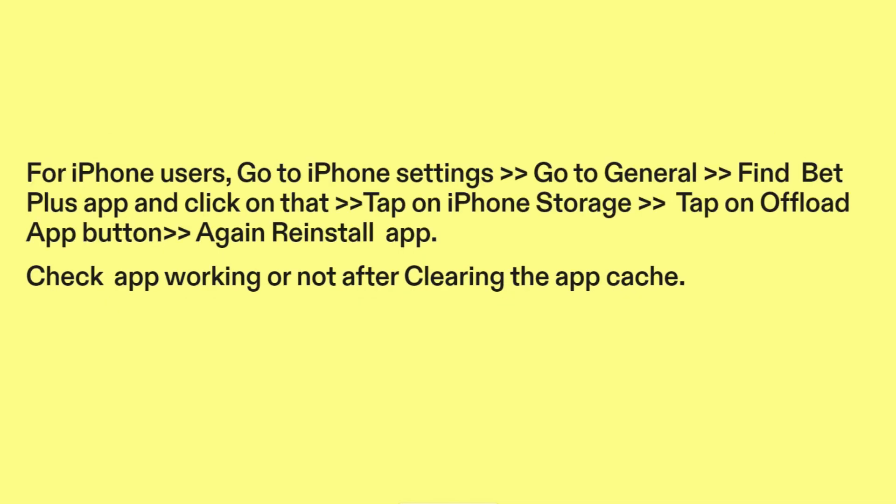For iPhone users: go to iPhone Settings, go to General, find the BetPlus app and click on it, tap on iPhone Storage, then tap on the Offload App button. Reinstall the app, then check if the app is working after clearing the app cache.